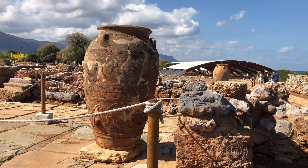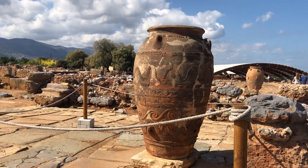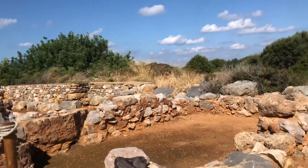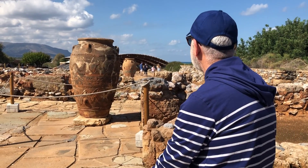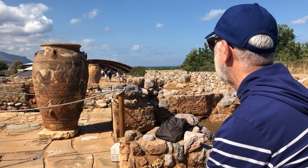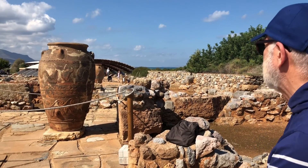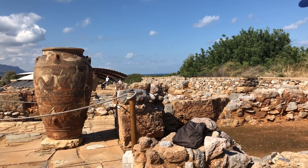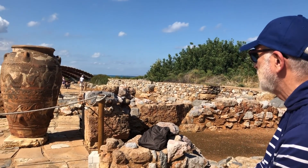We are looking at a giant storage jar, which is probably almost 1 metre 70 centimetres tall. They are called Pitoi and they find them everywhere around these ancient Minoan sites. They are basically storage jars — the tetrapack of the ancient world, if you like. They were used for a variety of things, including wine, grain possibly, or oil. Just imagine the size of the ovens that could fire these huge pots. Quite incredible.